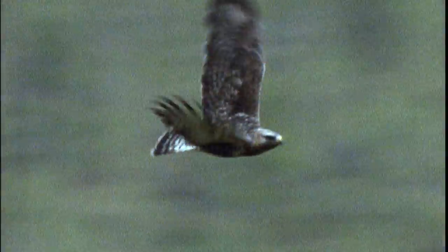In flight, that dark belly patch is clearly visible, as is another distinctive feature — a white-based tail.